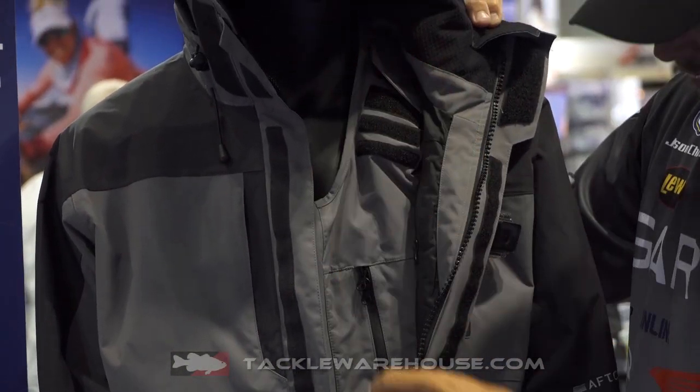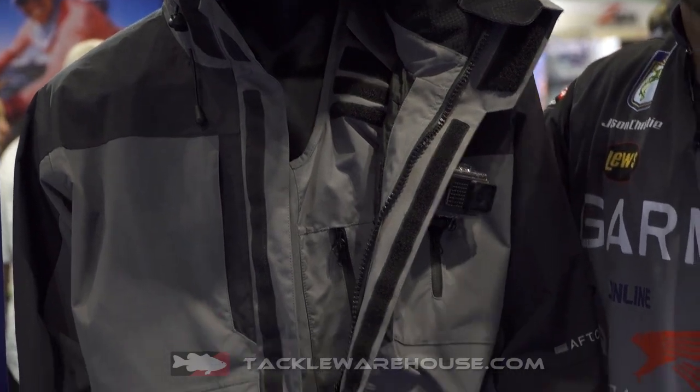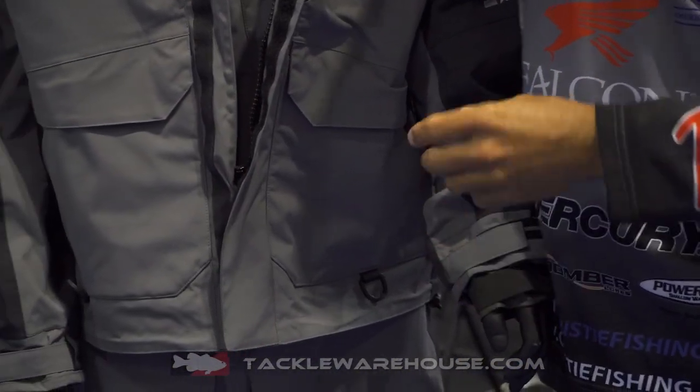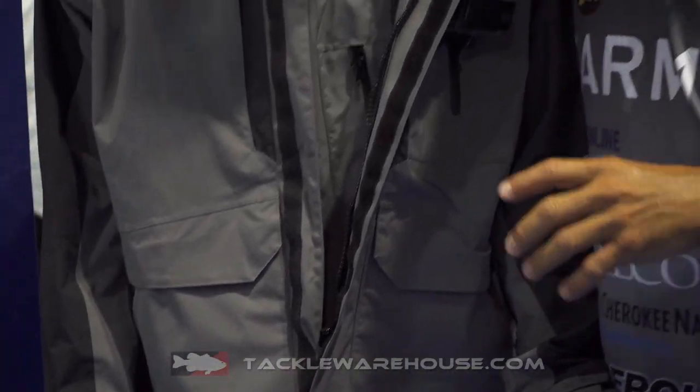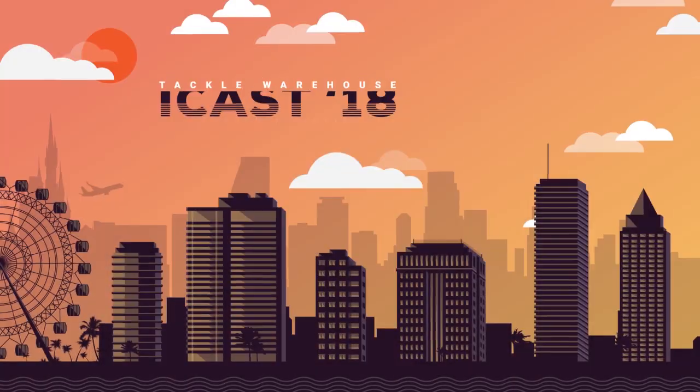You have a strap here that's easy and adjustable, and a double cuff — that's very, very important on a rain suit — one on the inside, one on the outside. Just a great suit: the Hydronaut from AFCO, available at tacklewarehouse.com.